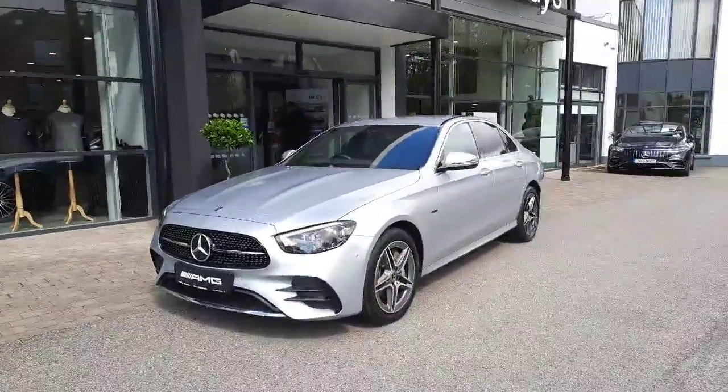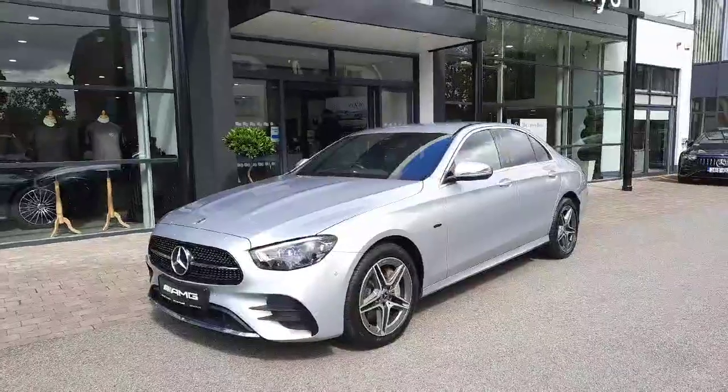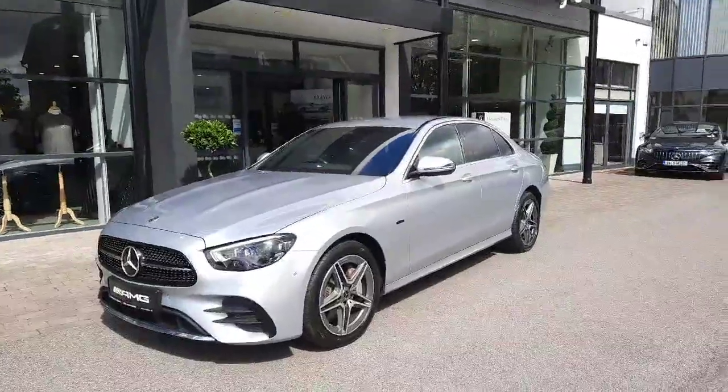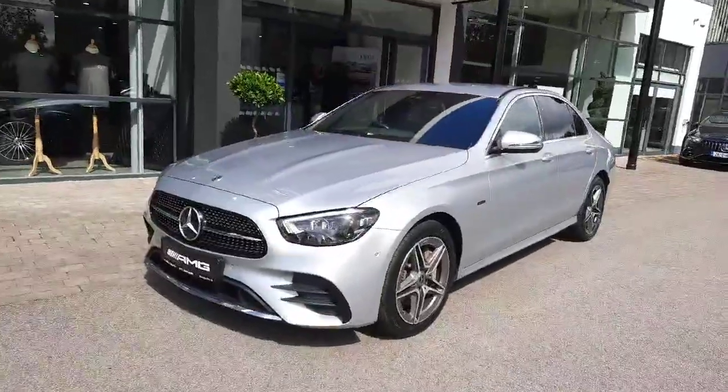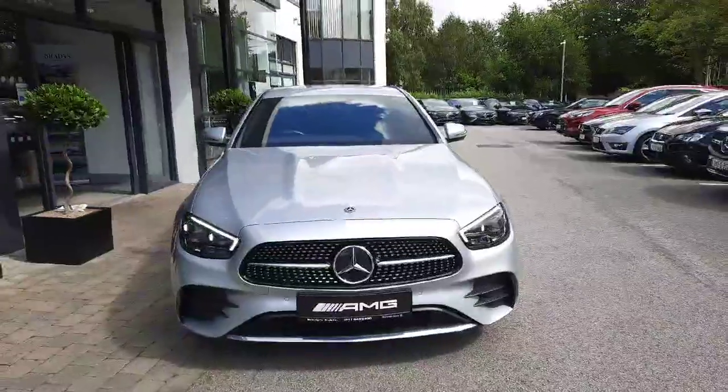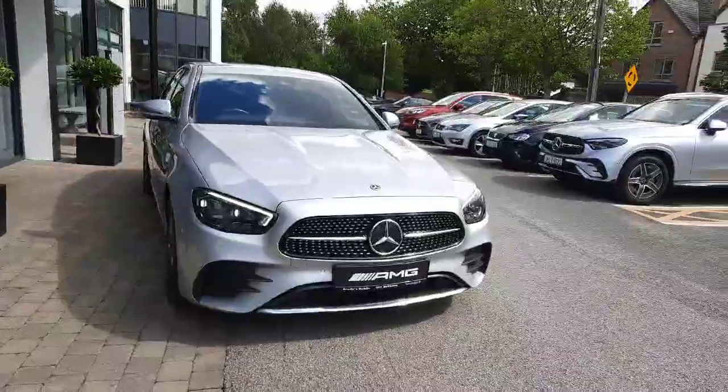Hey guys, Sean here from Brady's Mercedes-Benz, and I'm just about to walk you around this 2021 E-Class 300DE. This is an electric plug-in diesel hybrid, finished with a 2-litre diesel engine with an electric motor.